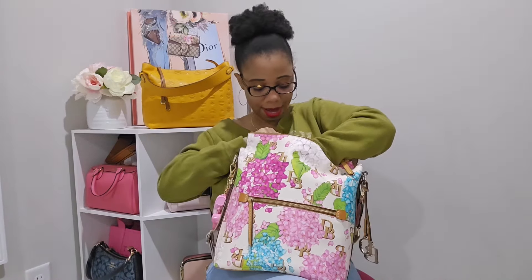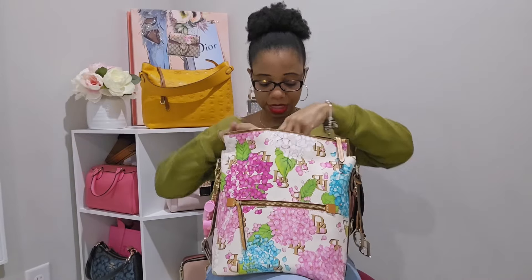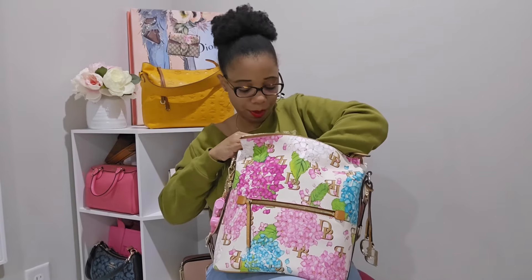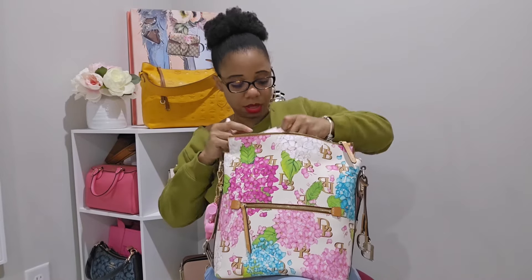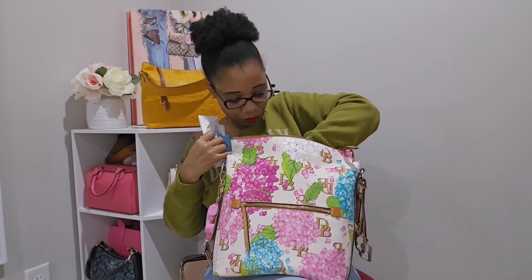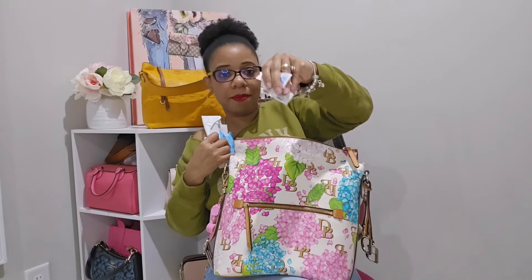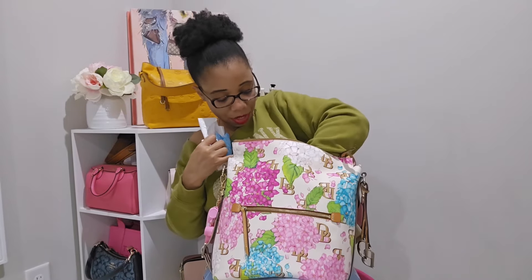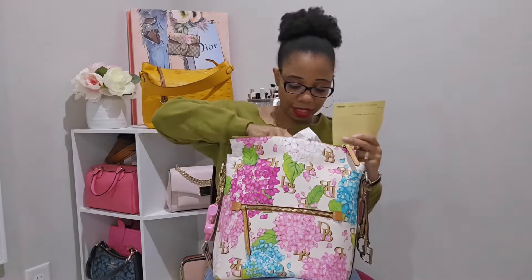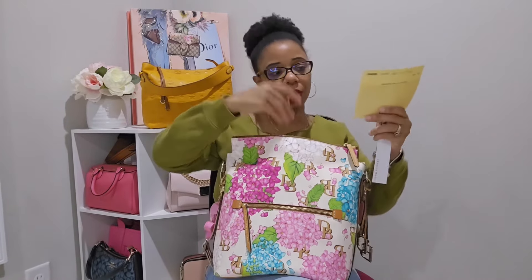I also had my mask and some Clinique back there. The bag comes with a zipper pocket too, and I pretty much have my usual items: a little medicine container, eyeliner, eye drops, toilet seat covers, feminine products, and a host of medicine. I also have my soap sheets. That's everything in the back zip pocket, along with the registration card and the tag.